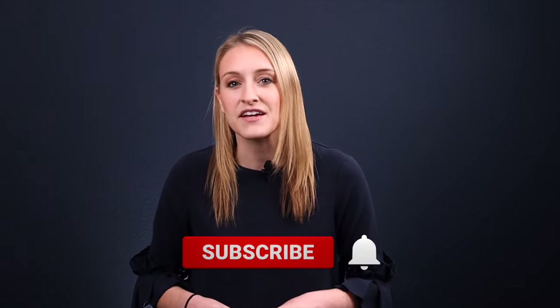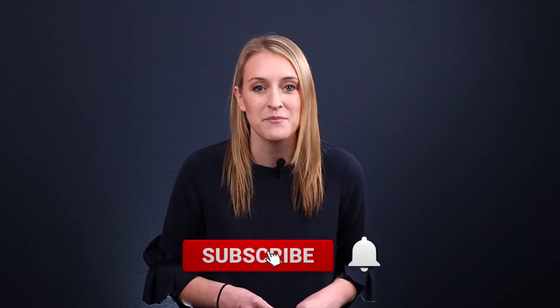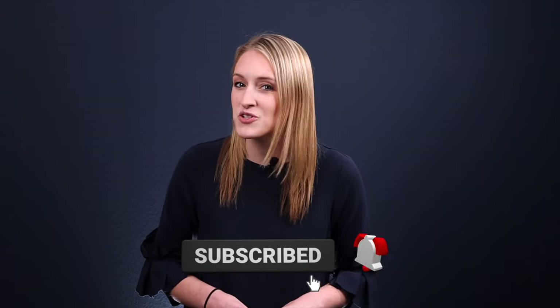But before we do that, if you could give this video a thumbs up, I'd really appreciate it as it brings videos like these to a wider audience. And while you're at it, if you have not yet already, hit the subscribe button with notification bell so that you never miss any one of our newly released videos.